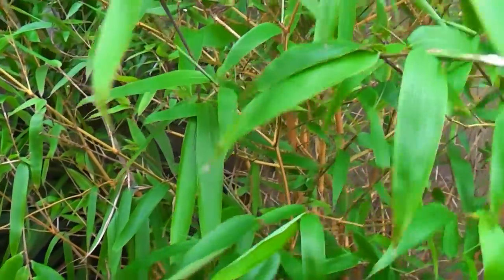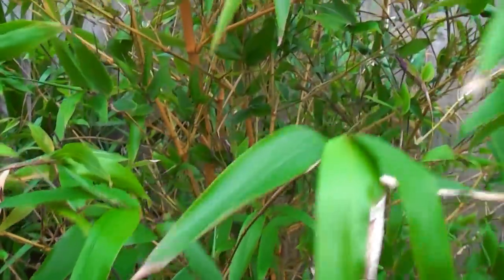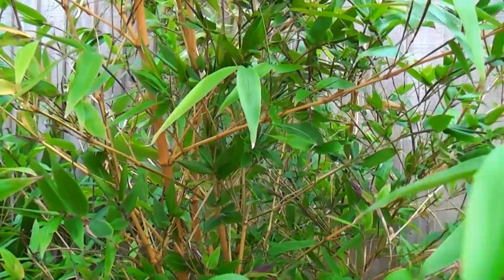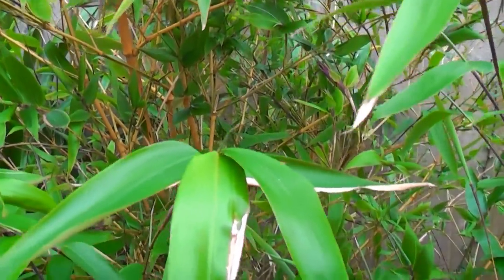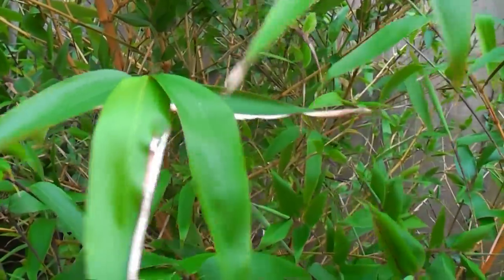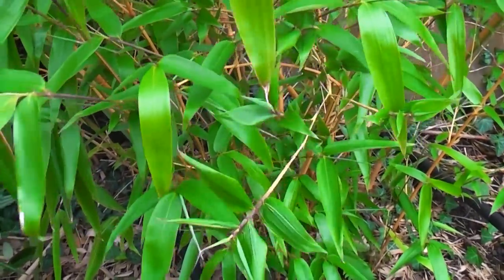I've done a little bit of research, and this bamboo has flowered in the early to mid nineties in America and has regenerated from then. But it could be the case that it's just my specific specimen in my garden that's flowering, and it's not a worldwide event like in a lot of cases when bamboos flower. It could just be this one — less likely, but it could be.